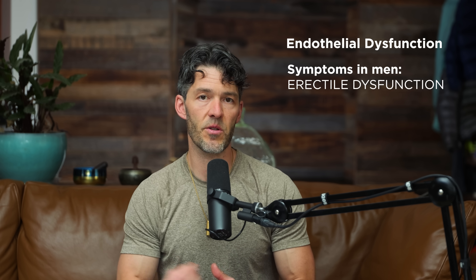We should be focusing on the endothelial tissue. In men, a symptom of endothelial dysfunction would be erectile dysfunction. If you have ED — erectile dysfunction — that suggests you also have the other ED: endothelial dysfunction. There's plenty of epidemiological data showing that people with erectile dysfunction have a higher risk of cardiovascular disease.